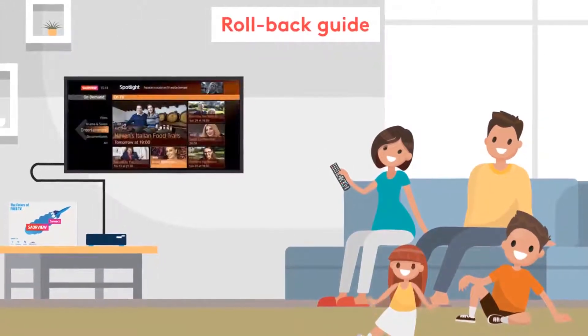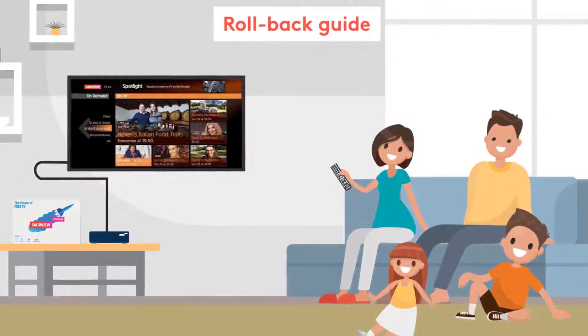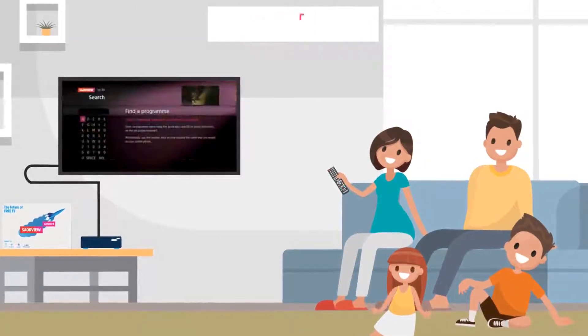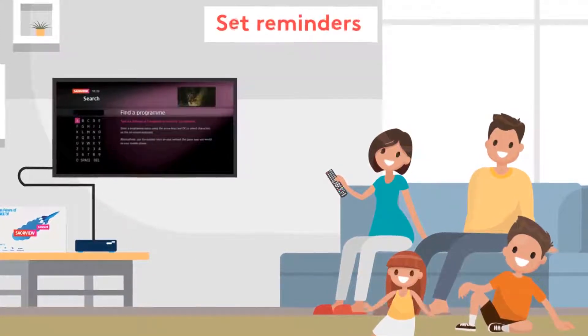Access the Rollback Guide to view programmes you have missed on Irish channels. Use Spotlight to have a look and see what we'd recommend for you to watch. Search for programmes you've missed or set reminders.